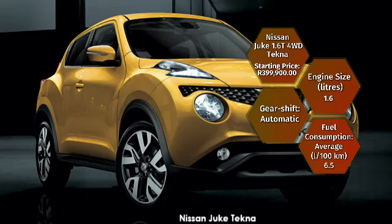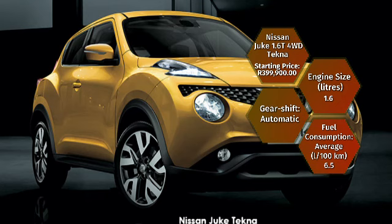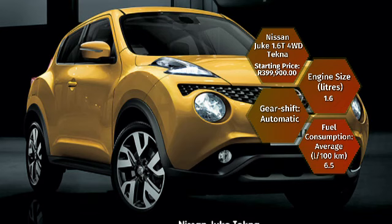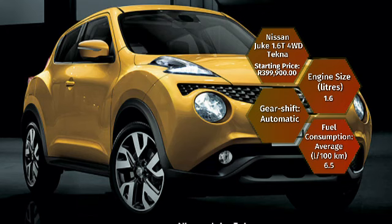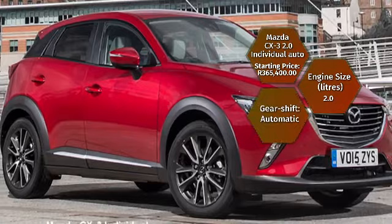Or you could opt for a Nissan Juke 1.6T four-wheel drive Tekna, starting at R399,900. The Juke Tekna is all-wheel drive with a turbocharged petrol engine pushing out 140 kilowatts and 240 newton metres of torque, reaching 0 to 100 in 8.2 seconds. Average fuel consumption is a claimed 6.5 litres per 100 kilometres and you get six standard airbags.